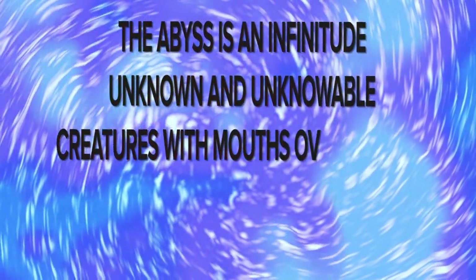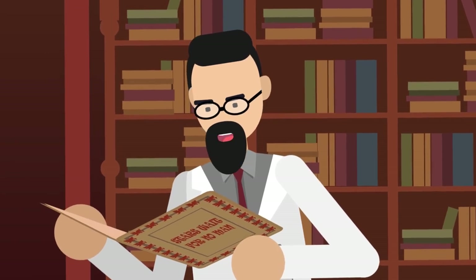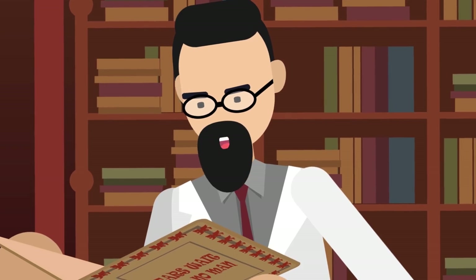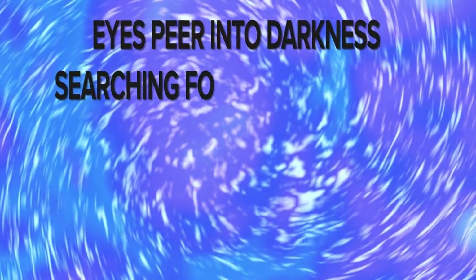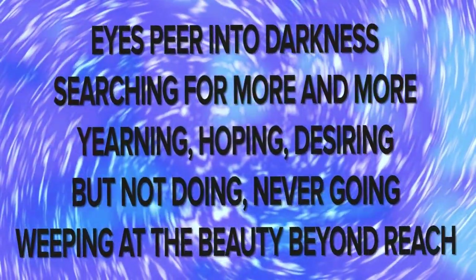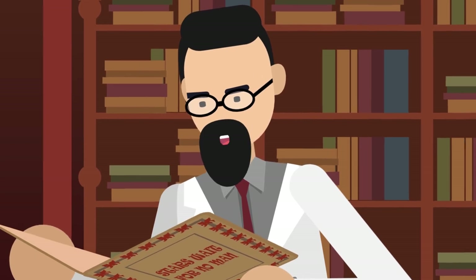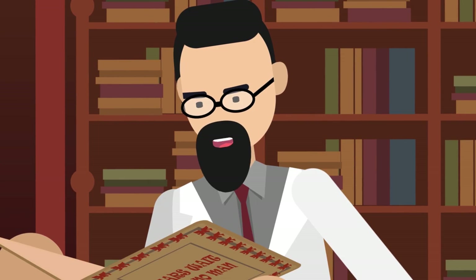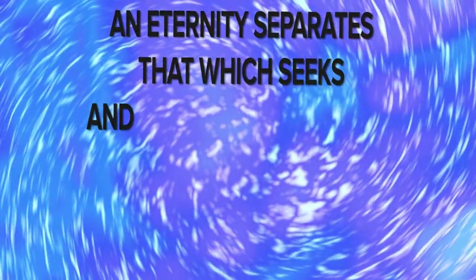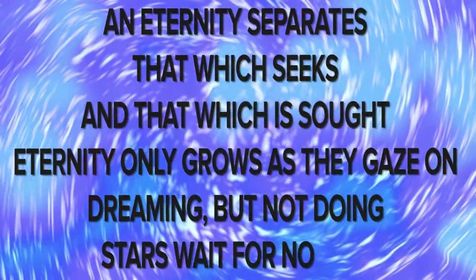The Abyss is an infinitude, unknown and unknowable. Creatures with mouths over throats seek insight into their existence, gazing at that which only gazes back. They choke as they look, windpipes bent awkwardly, tears trickling from their eyes — windows reflecting a goal unachievable. Eyes peer into darkness, searching for more and more. Yearning, hoping, desiring, but not doing, never going, weeping at the beauty beyond reach. A number tried, reaching out to the void, but the others scoffed, drowning the doer with tears, all while they rested their asses in the dirt. An eternity separates that which seeks and that which is sought. Eternity only grows as they gaze on, dreaming, but not doing. Stars wait for no man.